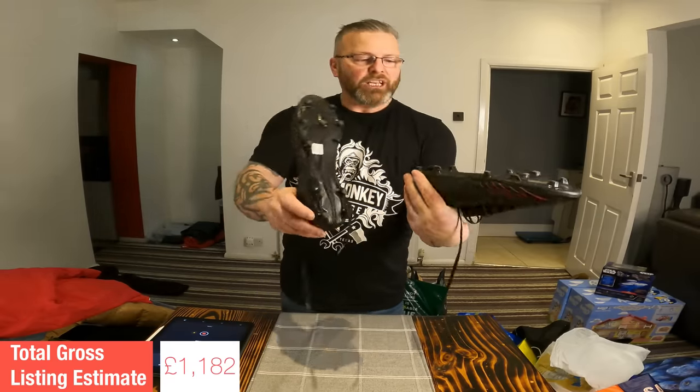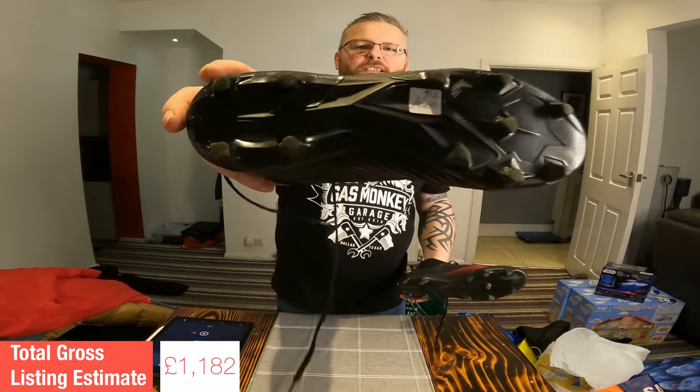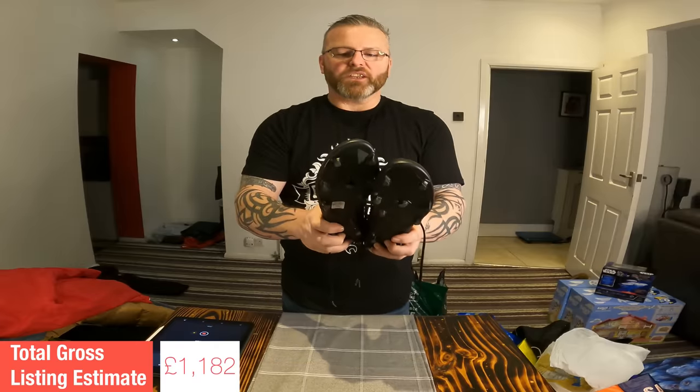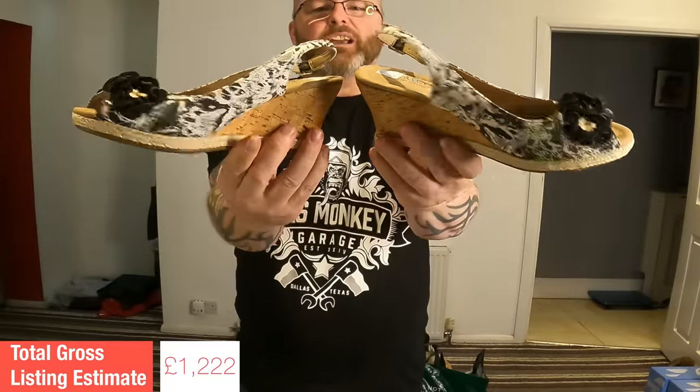I really love selling football boots. These are Adidas Predator 19.2 FG — paid £5 for them. Good return on these as well — listing value: £40. Some very nice Hotter slingback wedges — paid £4 for these — and a listing value of £16.